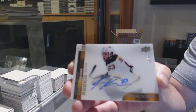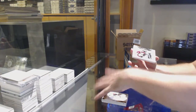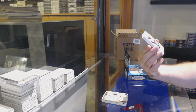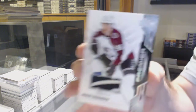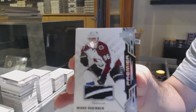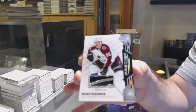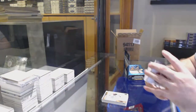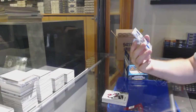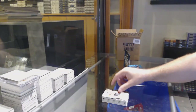For the Boston Bruins, the 99, Carson Coleman — acetate rookie auto. 99 acetate. For the Avalanche, number to 15, patch base — Miko Rantanen. That's a nice patch. Miko Rantanen.